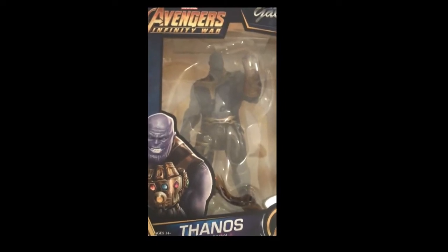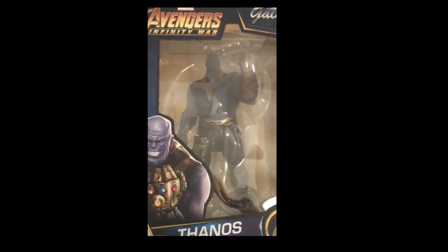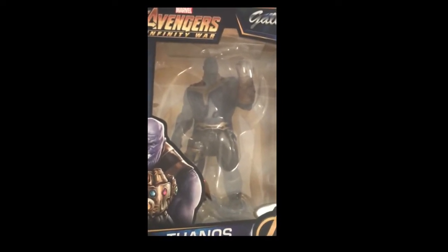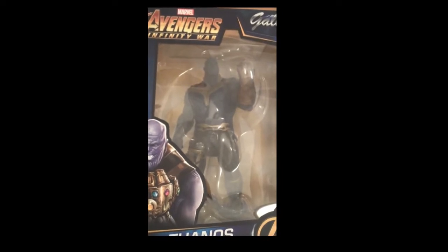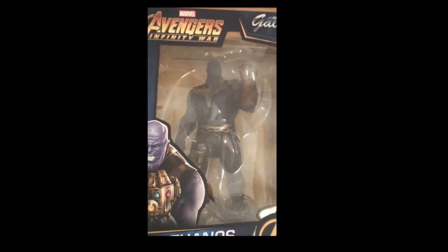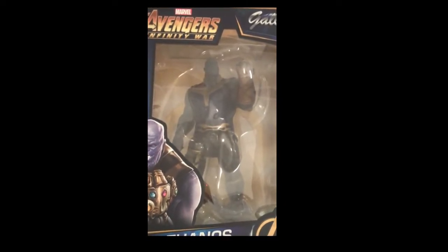Hello and welcome again to Fox Comics and Games, beautiful downtown Marion, Illinois. We are unpacking this week's comic book order and this week it's Tuesday, August 20th, so these will all go on sale Wednesday, August 21st, 2019, at Fox Comics and Games, beautiful downtown Marion, Illinois.